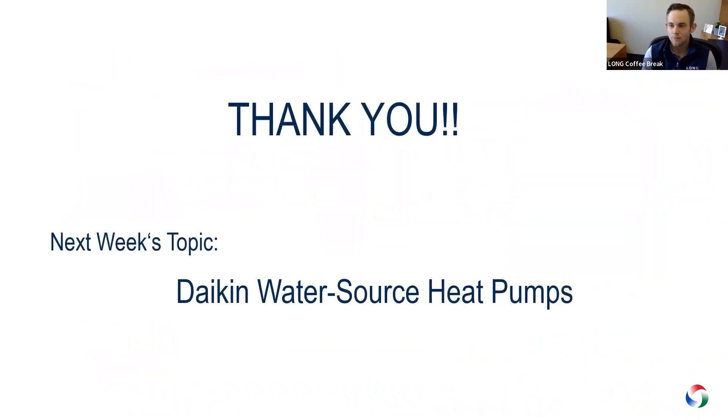Thank you all very much for coming this week. We'll look forward to seeing you all next week — Nick Bryant will be talking to us about Dyken water source heat pumps. Thank you very much everybody and have a great day.